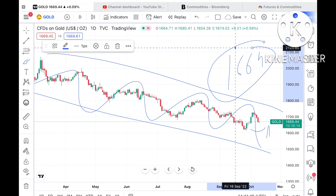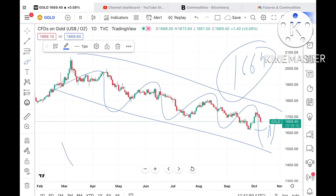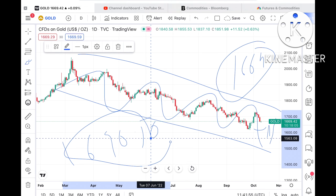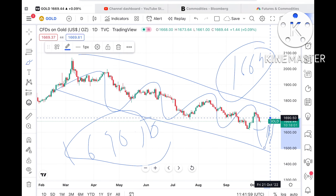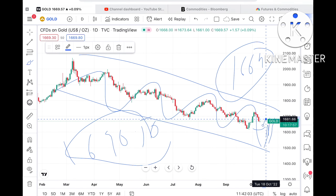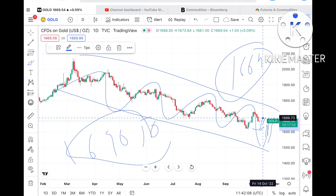If the price sustains this particular level, there is a higher probability that we can see it touch a level of $1690.50. Keep this in mind because all these resistances are weak, so probability is high. There is a resistance at around $1681 which is a weak resistance.